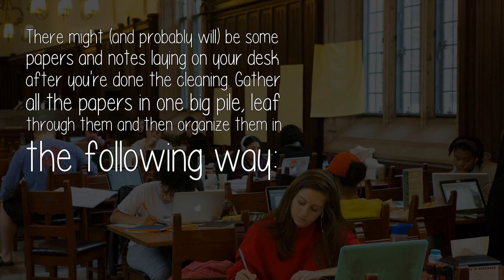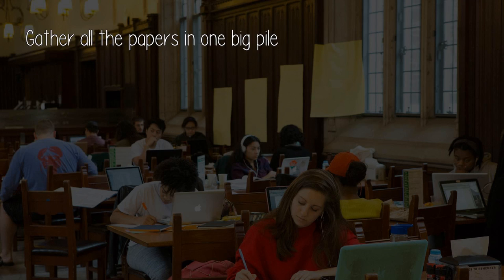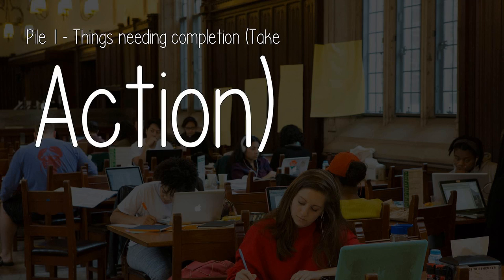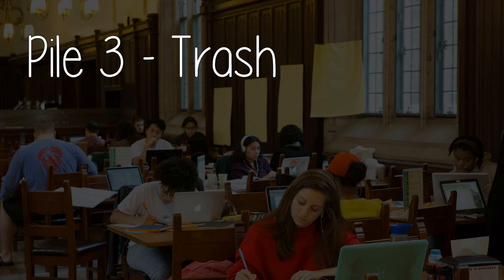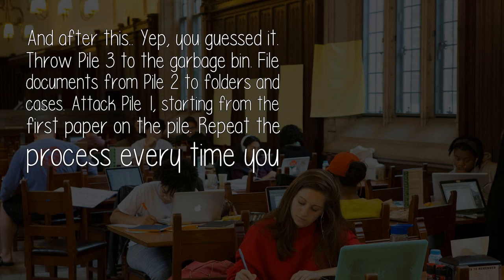There might, and probably will, be some papers and notes laying on your desk after you're done cleaning. Gather all the papers in one big pile, leaf through them, and organize them in the following way. Pile 1: things needing completion — take action. Pile 2: items to file away. Pile 3: trash. Throw pile 3 in the garbage bin, file documents from pile 2 to folders and cases, and attack pile 1 starting from the first paper. Repeat this process every time you start studying. You can also try decorating your study space.